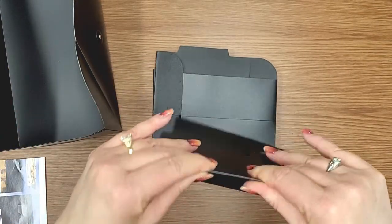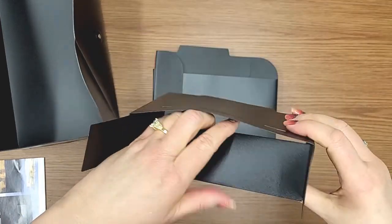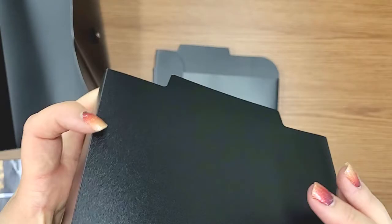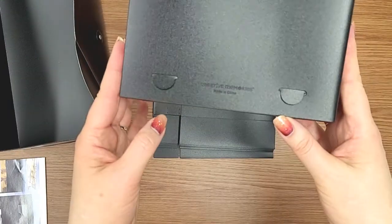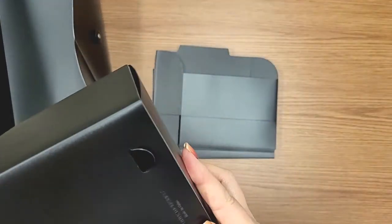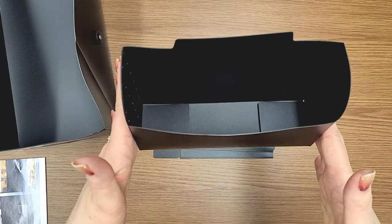I'm just folding this over, making sure it's a nice 90-degree angle. At the bottom, you have a flap. I'm folding all the way in, all the way in, and then that tucks in. You notice here there are these little half circles - you can tuck that in and then pop them out. So now it looks like this on the outside and like this on the inside, and you've got a compartment. That is the way the company has you do it. I personally have also done it on the outside and pop these inward, so I don't have my photos hitting this. So it's a personal preference - you can do it any way you want.